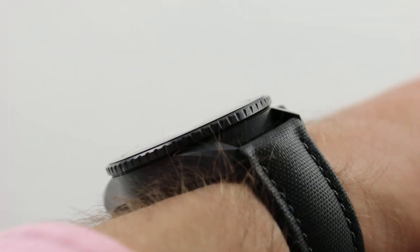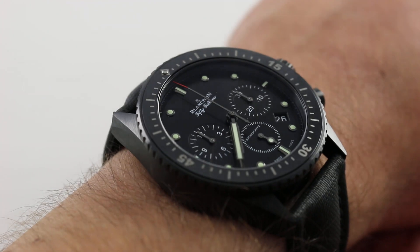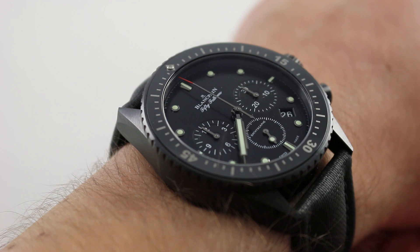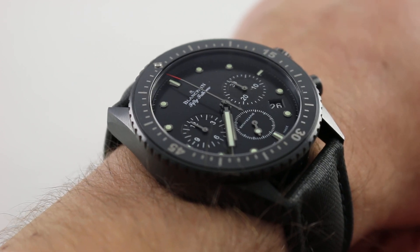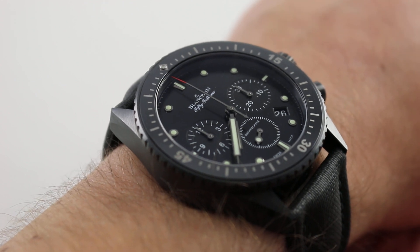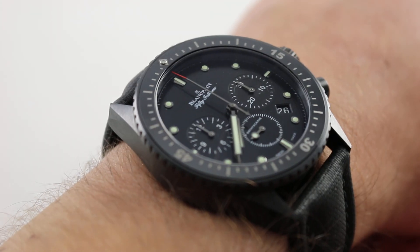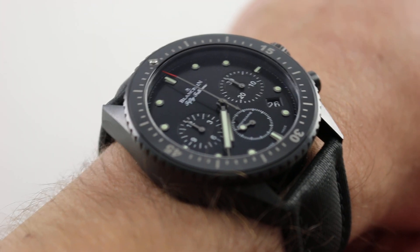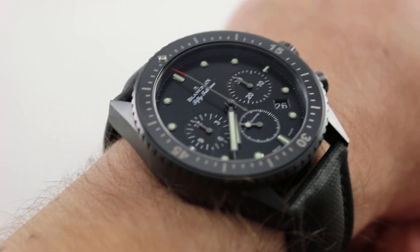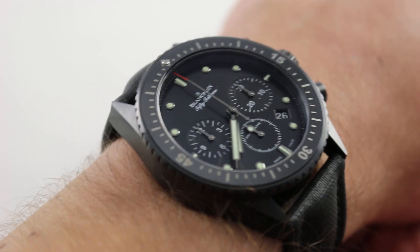Launched in 2013, the Bathyscaphe line was described by some as effective but not emotional — maybe a little too austere. The watch wound up competing with rivals from Blancpain's stablemate at Swatch Group, the Omega brand. It was in 2014 with the arrival of the chronograph that the Bathyscaphe line, reborn from a name first used in the 1960s, began to come into its own in the modern era. This may be the most imposing and impressive version — the flyback chronograph.